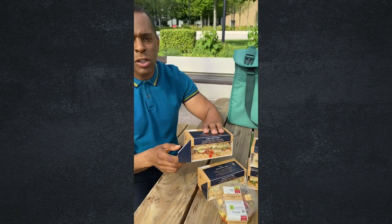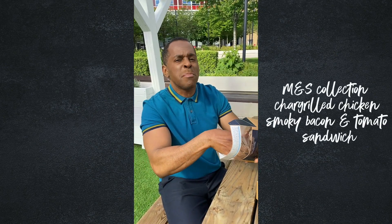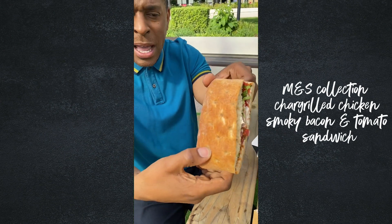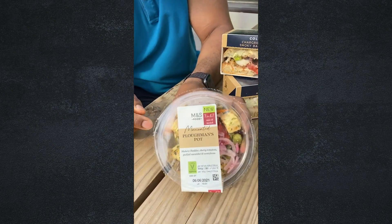and a beef one. They are all totally delicious. I'll try this one for now — it's the bacon. Look at that, I mean it's a full-on ciabatta, unreal, and full of filling. Every picnic should have a ploughman's, and look what the clever people at M&S have done.